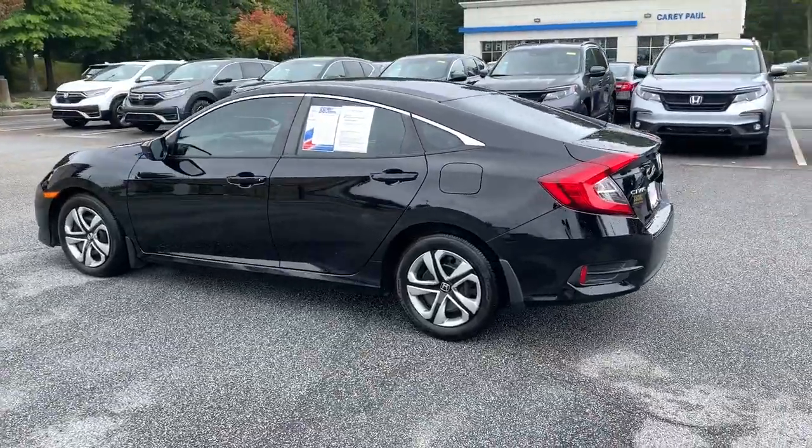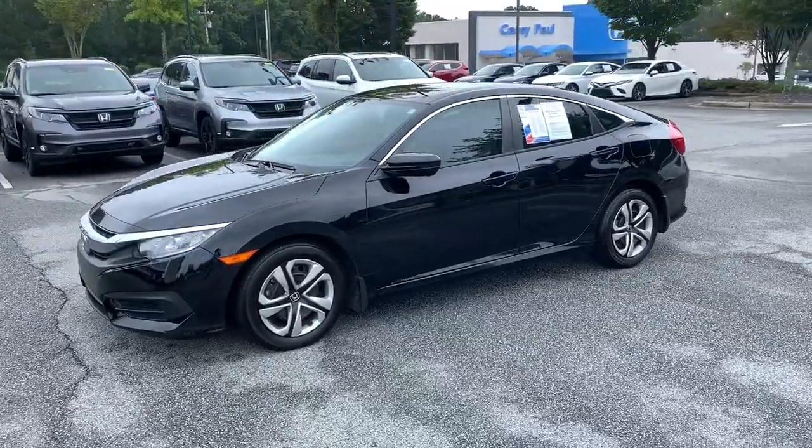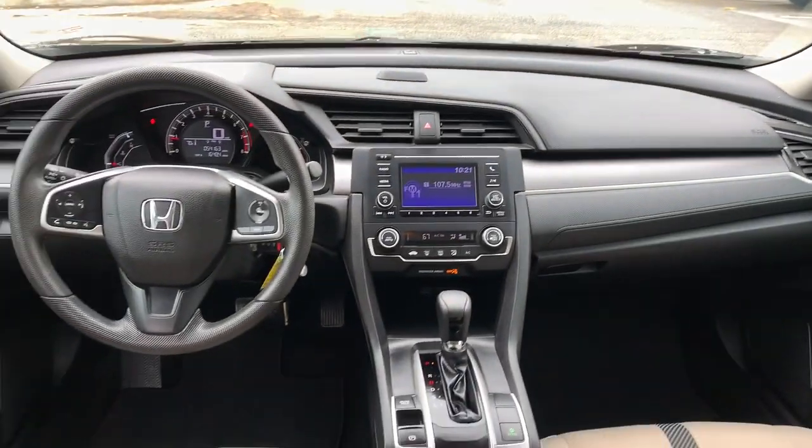The following are some of this vehicle's highlighted options: electronic stability control, power windows, bucket seats, four-wheel disc brakes, power steering. It feels good to be in the sweet spot. The Honda Civic Sedan will take you there. Take it out for a test drive today.